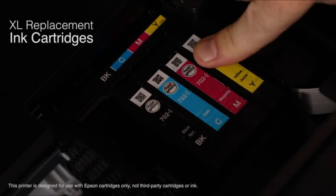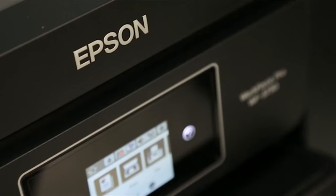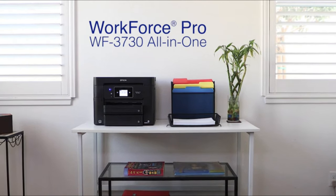With Epson's high-capacity extra-large replacement ink cartridges, you'll reload ink less often. The Epson Workforce Pro WF3730 All-in-One Printer brings you versatility, convenience, and quality in your home office.